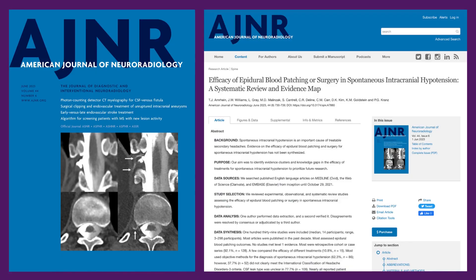Hello and welcome. I am Andy Buchanan, Spinal CSF Leak Foundation Executive Director. With me today is Dr. Tim Amrine, Associate Professor in the Department of Radiology at Duke University Medical Center, where he also serves as the Director of Spine Intervention. Dr. Amrine is here to discuss his recently published paper titled, 'Efficacy of Epidural Blood Patching or Surgery in Spontaneous Intracranial Hypotension: A Systematic Review and Evidence Map.' Thank you so much for being here.